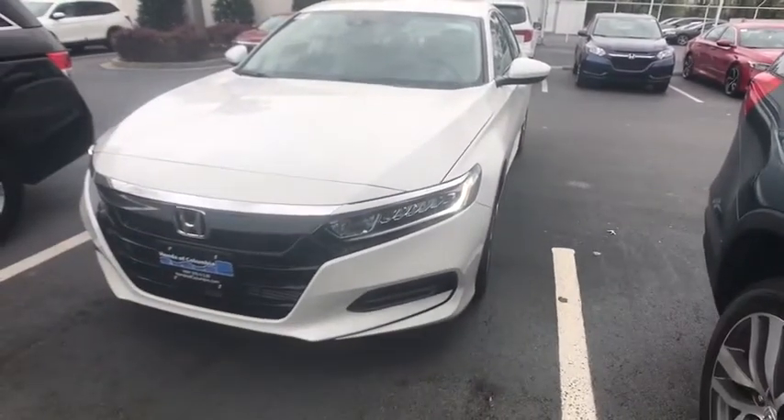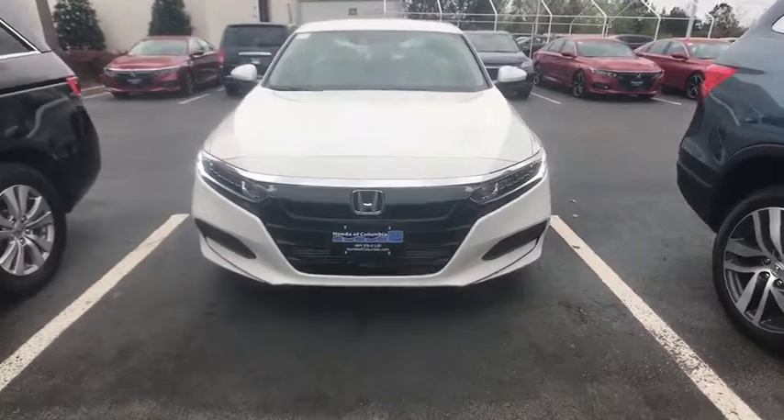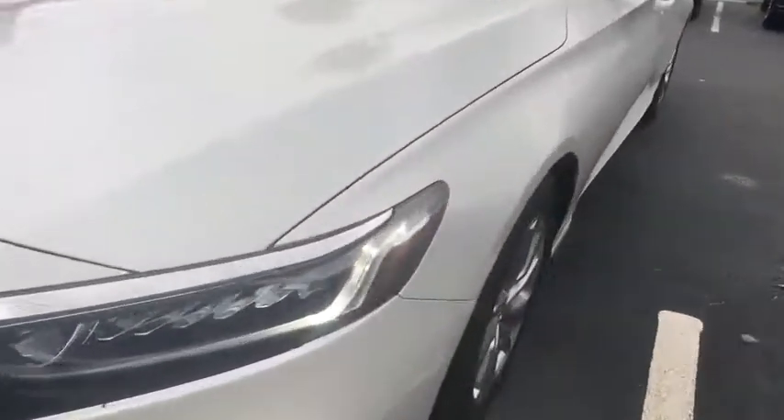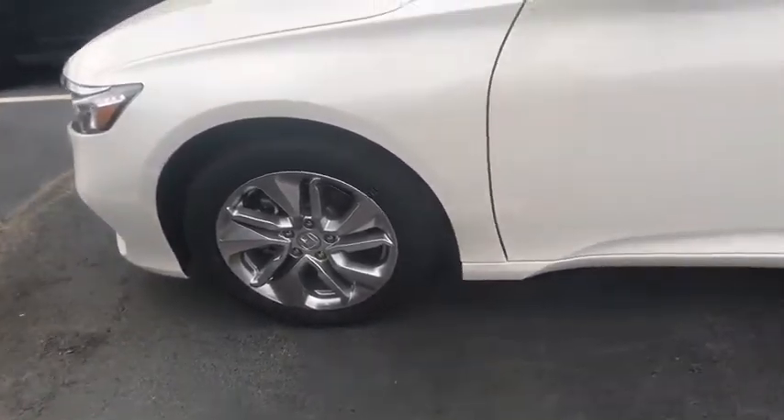Security system, trip computer, brake assist, tachometer, panic alarm, remote keyless entry, overhead console, driver vanity mirror, tilt steering wheel, cloth seat trim, and front bucket seats.